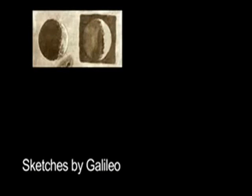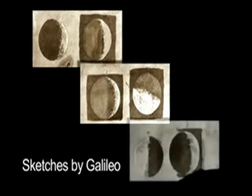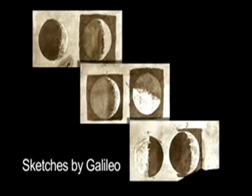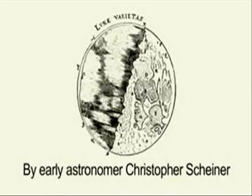But Galileo's famous observations from later in 1609 were the first to be published and publicized in 1610. These first views and maps of the Moon through telescopes revealed previously unknown jagged lunar surfaces.